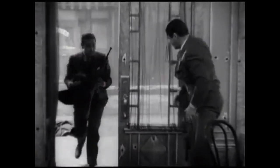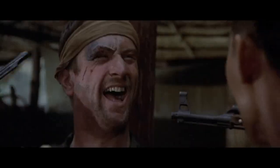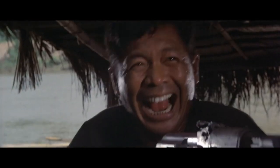So next time you're watching a movie and see a shootout, don't just look at what they're shooting — but ask yourself, why?